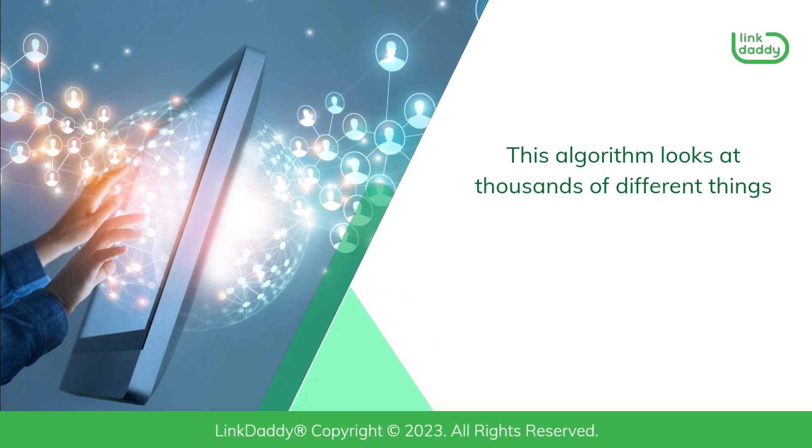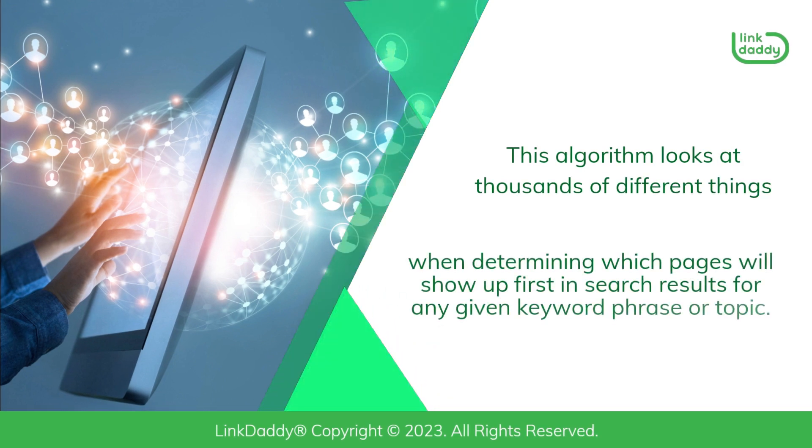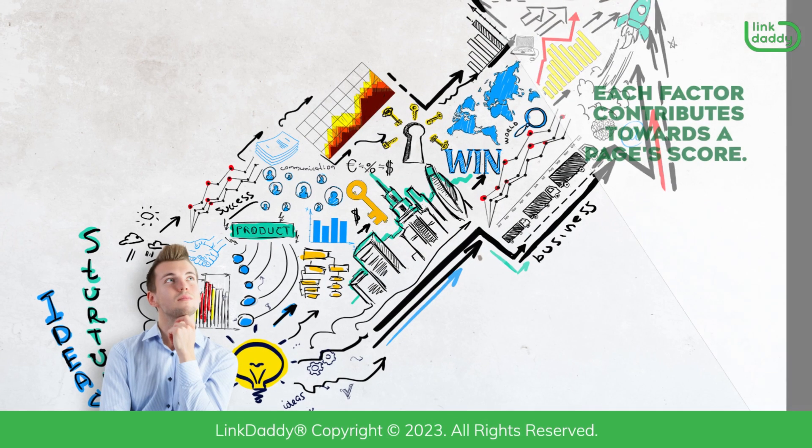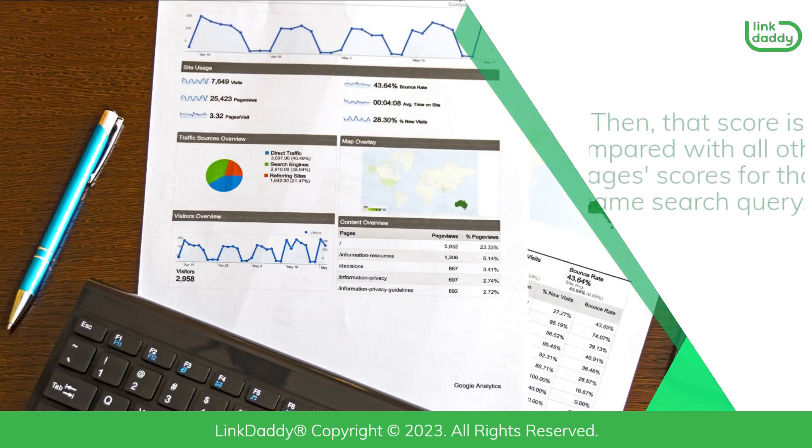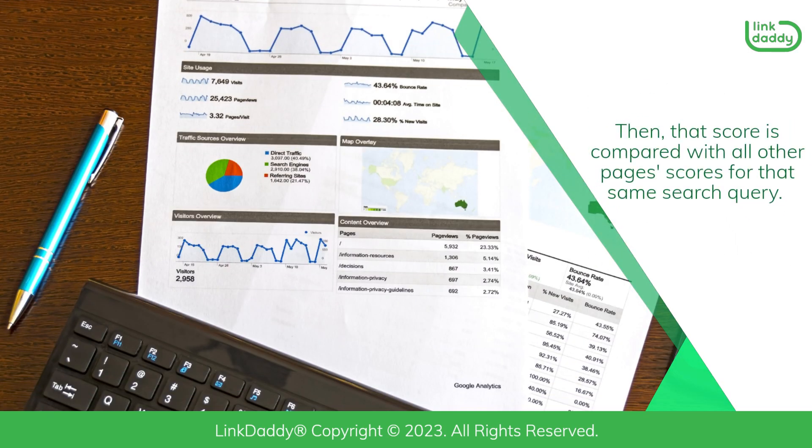This algorithm looks at thousands of different things when determining which pages will show up first in search results for any given keyword phrase or topic. Each factor contributes towards a page's score, which is then compared with all other pages' scores for that same search query.